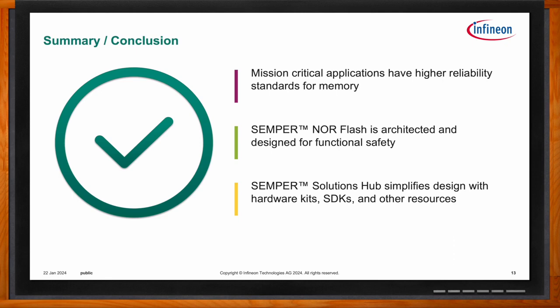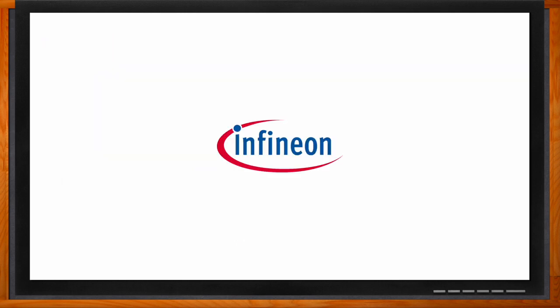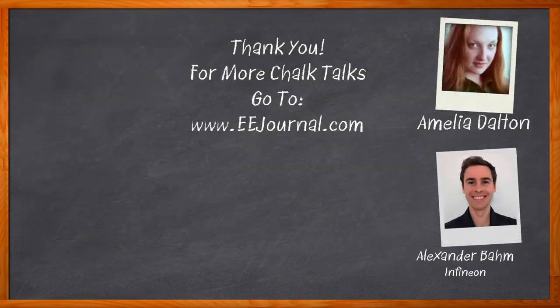Thank you so much for joining me. And before we go, don't forget to click that link — there you can find even more information about this topic from Infineon. For Chalk Talk, I'm Amelia Dalton from eejournal.com. For more Chalk Talks, head on over to the Chalk Talks section of EE Journal — it's right across the top — or head over to YouTube at YouTube.com/eejournal.